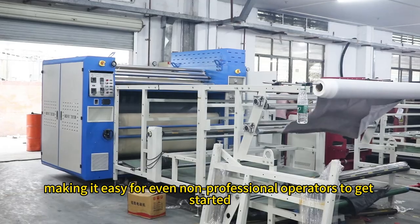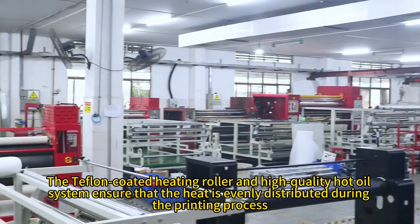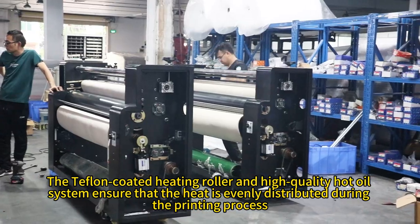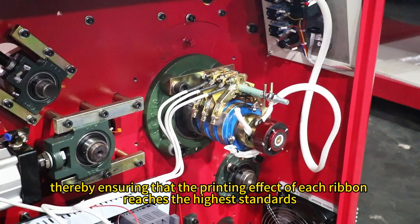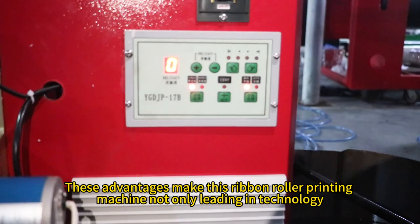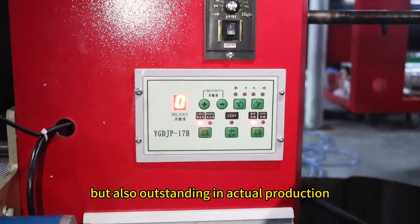This makes it easy for even non-professional operators to get started. The Teflon coated heating roller and high-quality hot oil system ensure that the heat is evenly distributed during the printing process, thereby ensuring that the printing effect of each ribbon reaches the highest standards. These advantages make this ribbon roller printing machine not only leading in technology, but also outstanding in actual production.